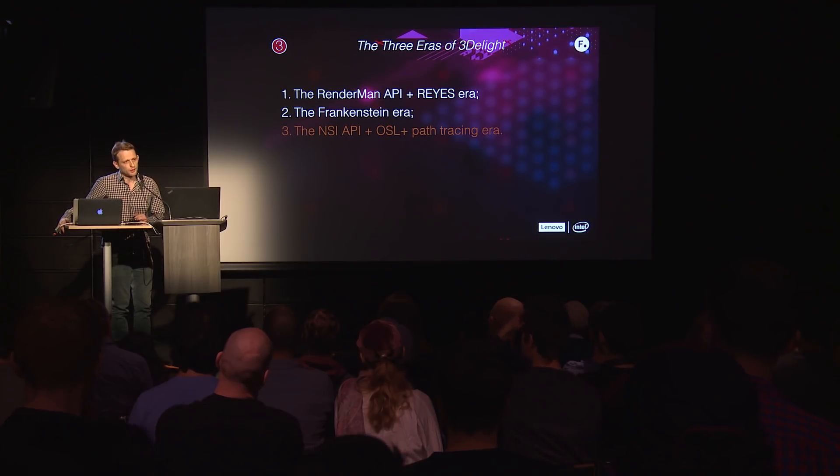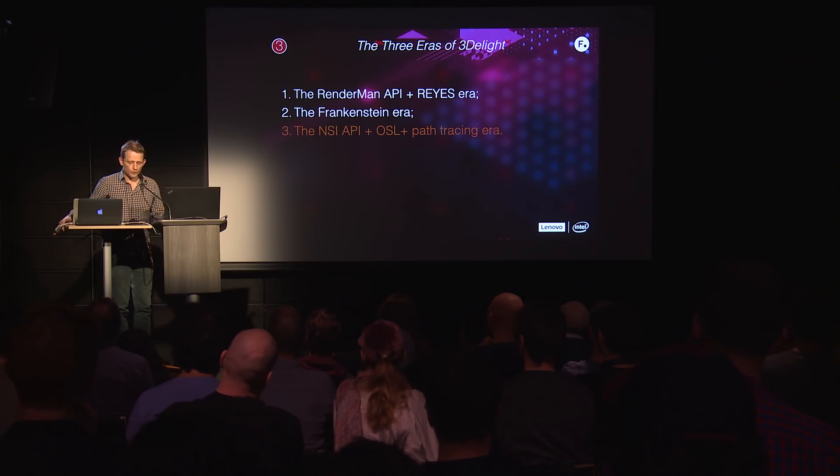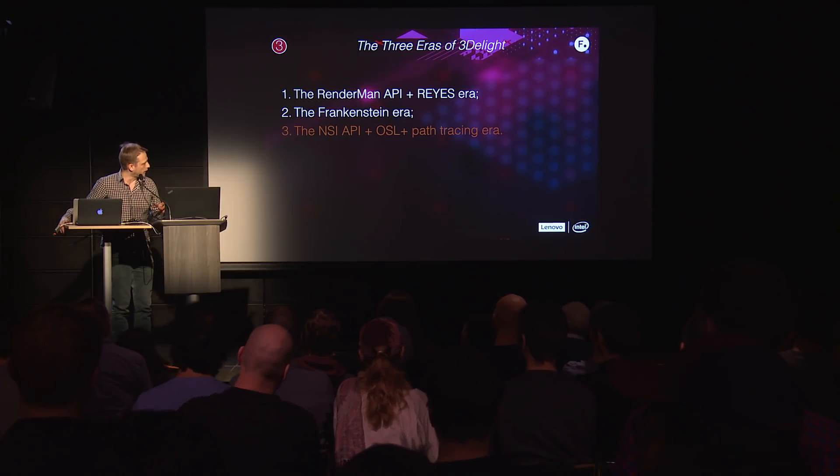Then came the Frankenstein era — ray tracing started appearing, we had to compete with Arnold, and Pixar was also introducing some ray tracing. This era was the worst because we had to support it without really knowing what we were doing — we'd just put some ray tracing there while still having the Rise render engine underneath. In recent years, we introduced our own API for scene description: NSI. We dropped RSL as a shading language; Larry Gritz's OSL from Sony is now the norm in 3D Lite. And of course, path tracing.